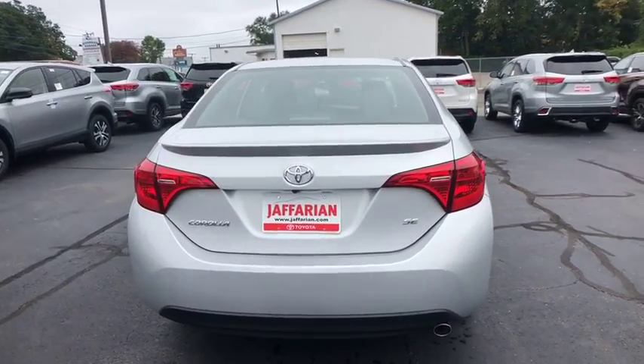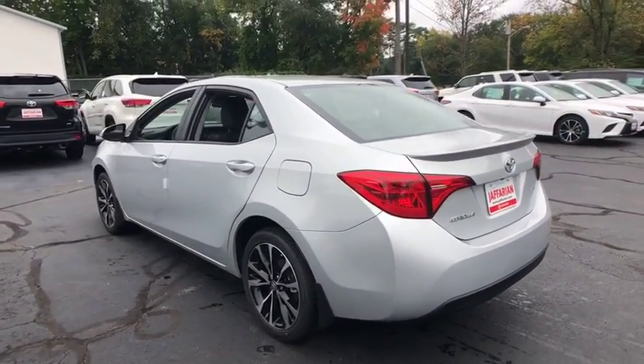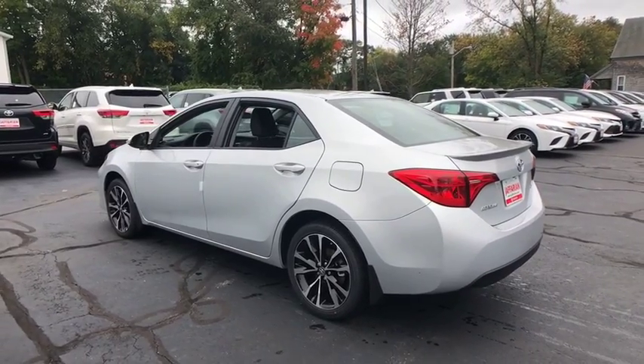CD player, trip computer, electronic stability control, rear window defroster, power windows, remote keyless entry, brake assist.